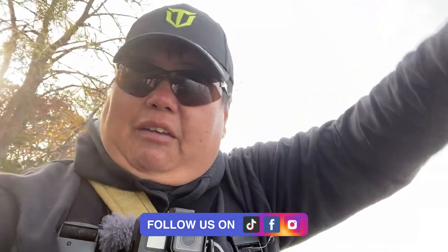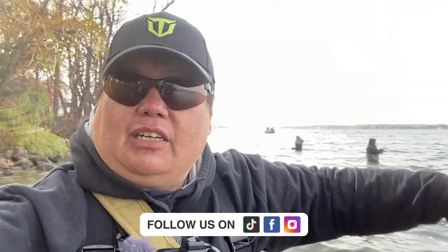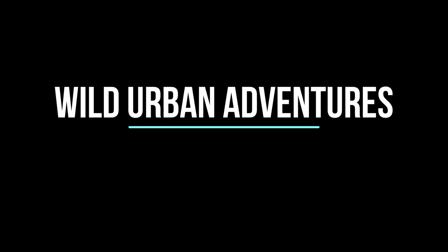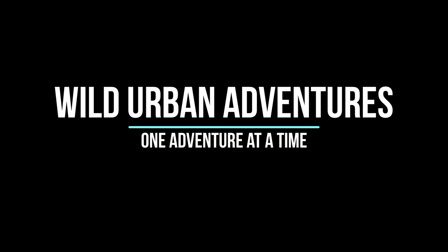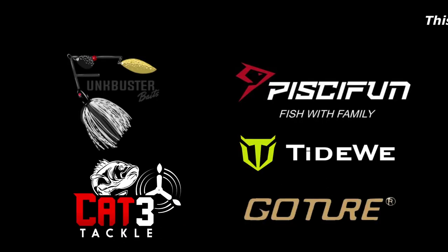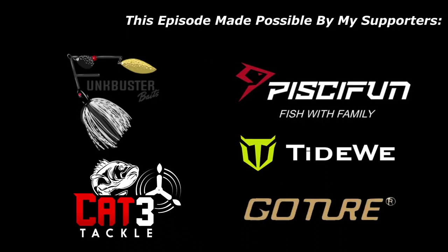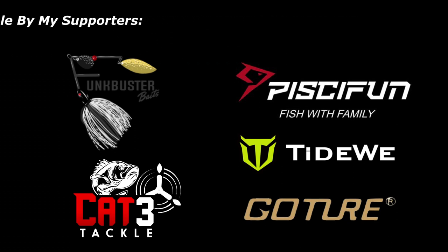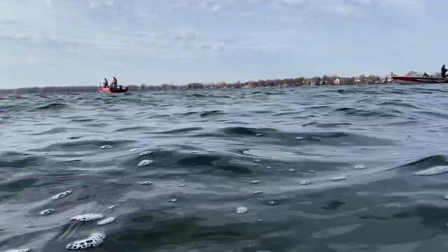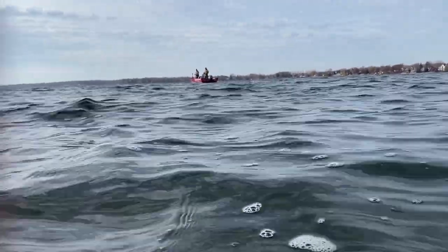So stay tuned. Make sure you hit that like button, make sure you share this video, and make sure you subscribe to my channel. Let's go catch some fish guys, let's go have some fun. Take a beautiful day.